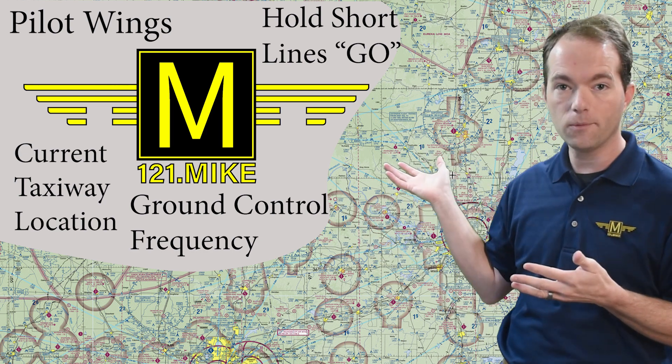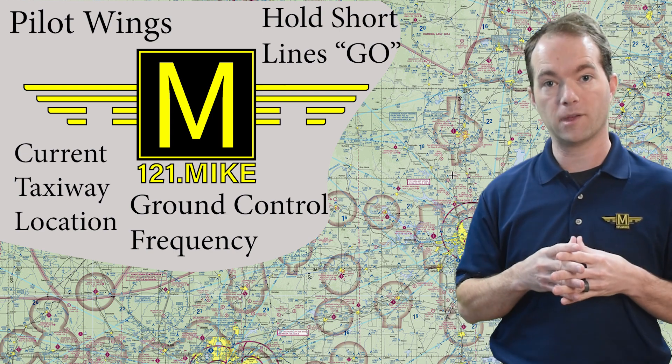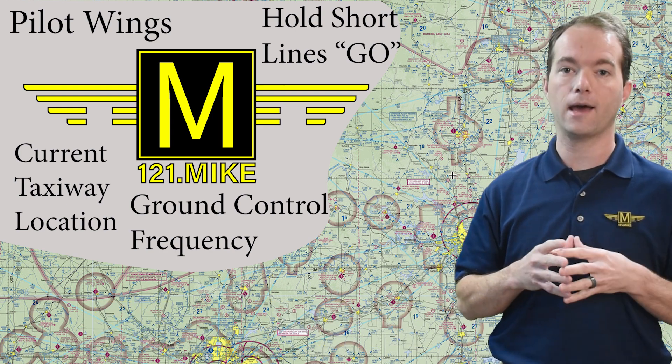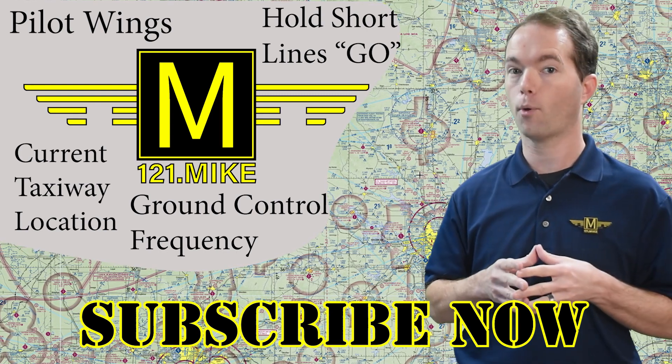And why all the black and yellow? Well, because those are the FAA official colors. So now you know something about aviation that you might not have known two minutes ago. There's an awful lot more to come. So go ahead and subscribe or connect with me on PalTap for a quick video chat, and stay with me on 121 Point Mike.